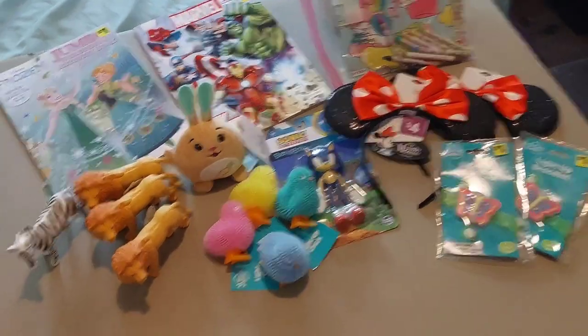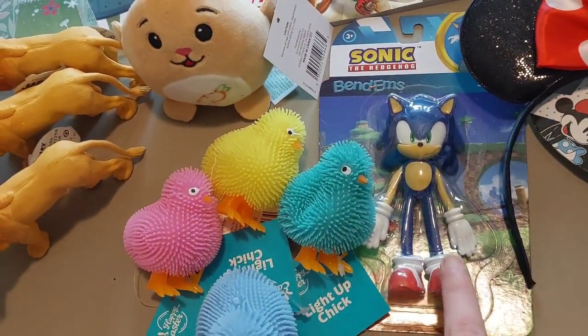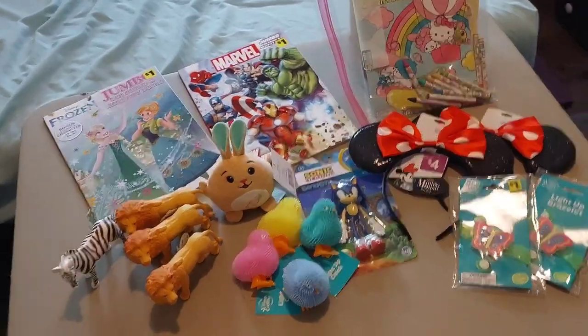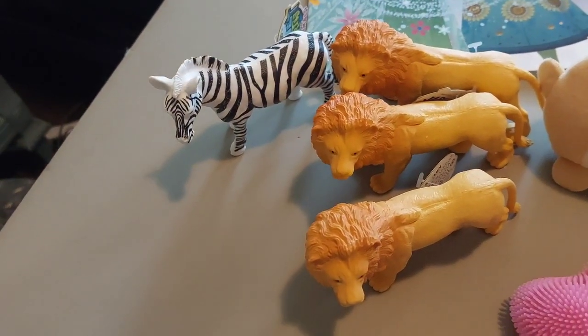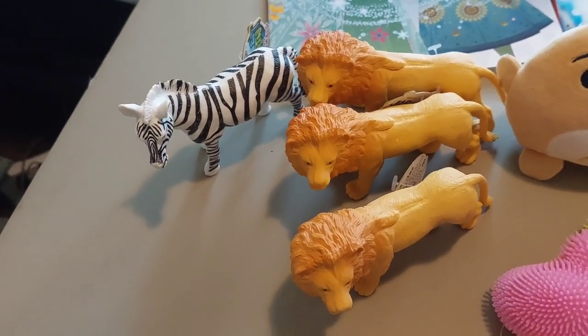And then I bought this Sonic the Hedgehog Bendems figure for — I'm not sure if I got it for $4 or $5 because I can't find the receipt for that. And then I got this tiny little bunny stuffy for $1. These three lion figurines for $1 each, and this zebra figurine for $1 each.